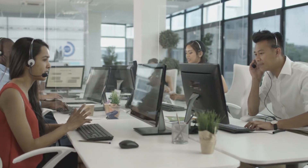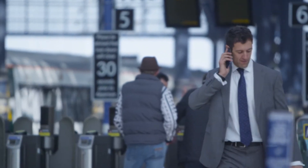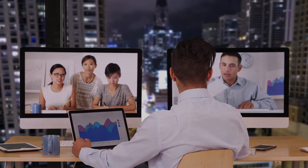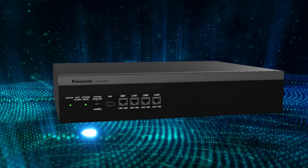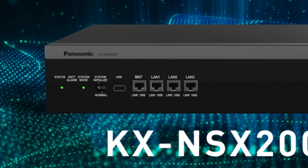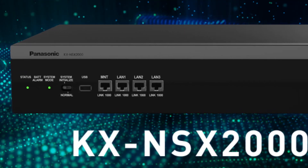Your growing business needs a scalable, reliable communications server to meet today's mobile work style, keeping your employees productive and your business competitive. Introducing the Panasonic KX NSX 2000, a next-generation IP-based business communications server designed for growing enterprises in need of a flexible solution.